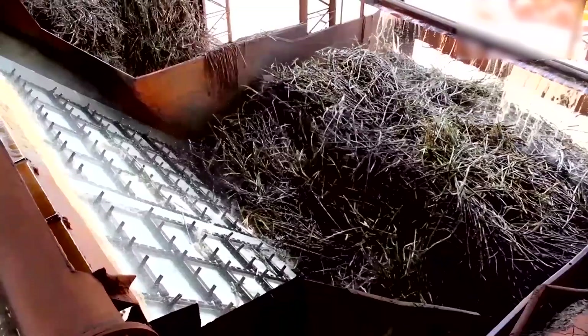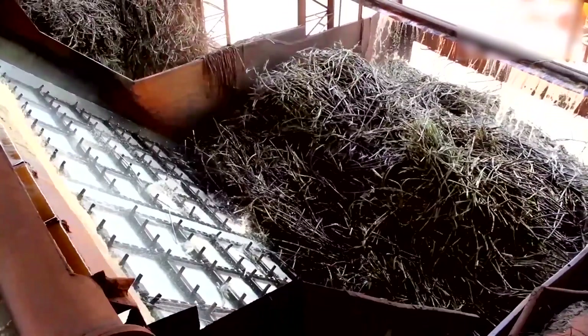At the mill, the stalks are washed to remove impurities, followed by shredding and crushing to extract the sugar-rich juice. This juice is then clarified with lime and heated to destroy enzymes, preparing it for further refining processes.